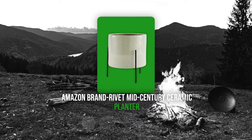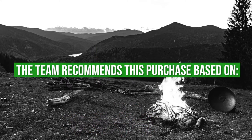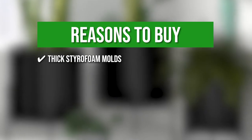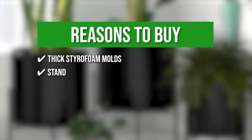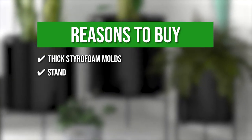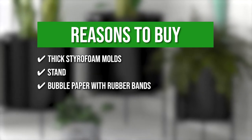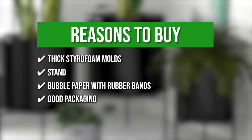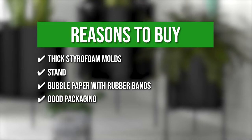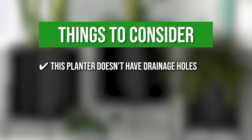TrustedShoppingGuy.com has awarded the Amazon Brand Rivet Mid-Century Ceramic Planter a 4-badge rating. The team recommends this purchase based on the following. The plants are protected by thick styrofoam molds. It has a solid stand that maintains everything in place without you worrying it may topple over. The stand's legs were wrapped in bubble paper and secured with rubber bands to avoid scratches, and the stand and planter were neatly packaged together in the same box. Keeping all that in mind, the thing you should know before you buy the product is the planter doesn't have drainage holes.